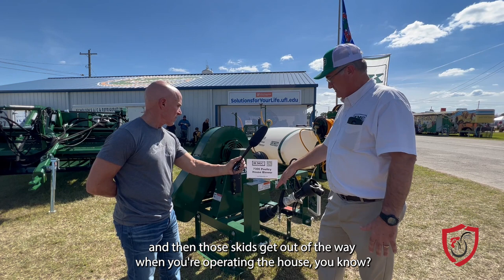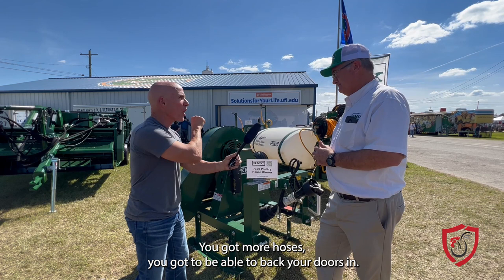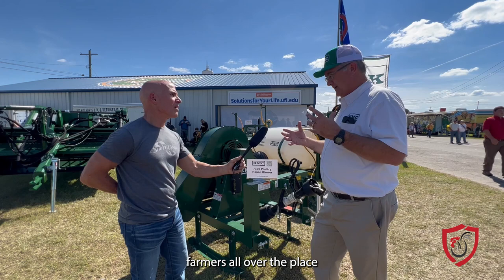It seems like KMC is focused on versatility — you've got more hoses, you've got the ability to back your doors in without being too particular about adjustments. Farmers all over have their own unique way of doing things, so you need to be versatile. Everybody doesn't think the same or want to do the same thing.